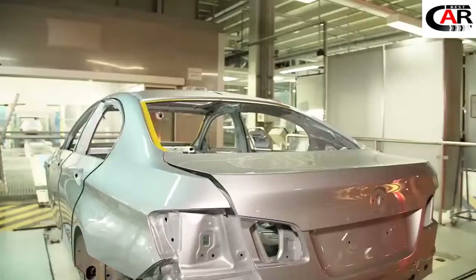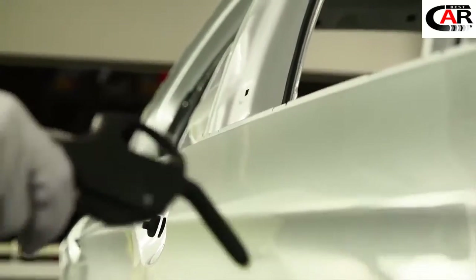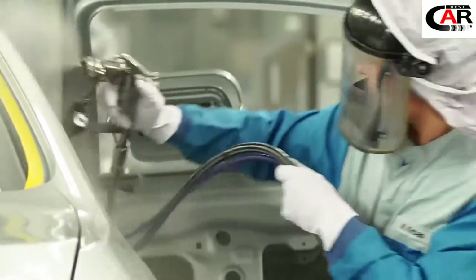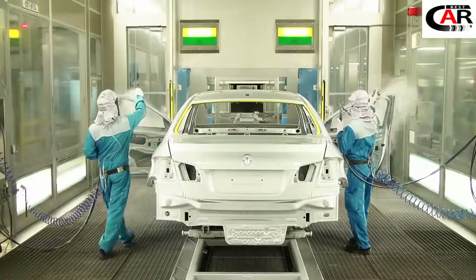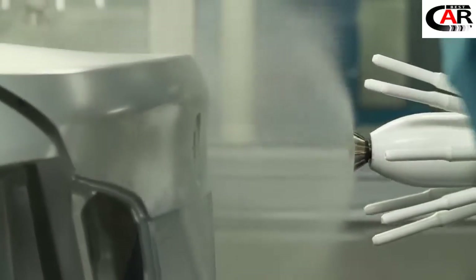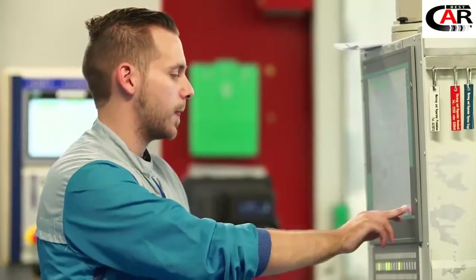The automatic transfer system now delivers the car to the paint line for special vehicles. After cleaning with compressed air, pure metal silver will be applied. The combination of perfect craftsmanship and computer-controlled manufacturing guarantees the quality that customers expect from BMW Individual.